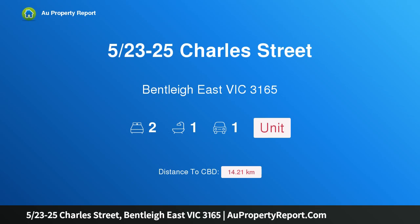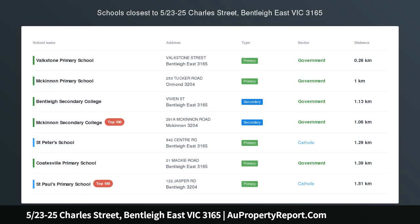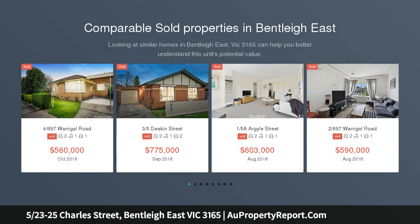Hi, I am glad to introduce property 5, 23-25 Charles Street, Bentleigh East, Victoria 3165. Enjoy or invest in a prime zone address, standing prominent on the street front. This pristine unit is located for absolute convenience.